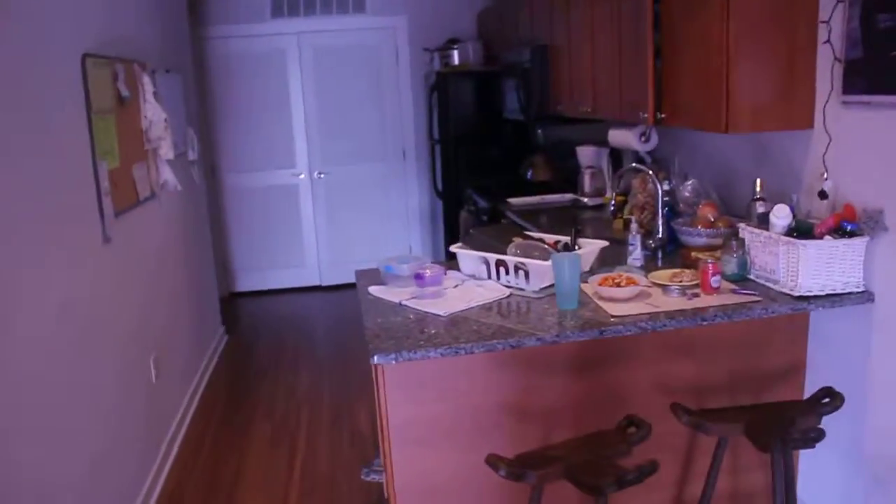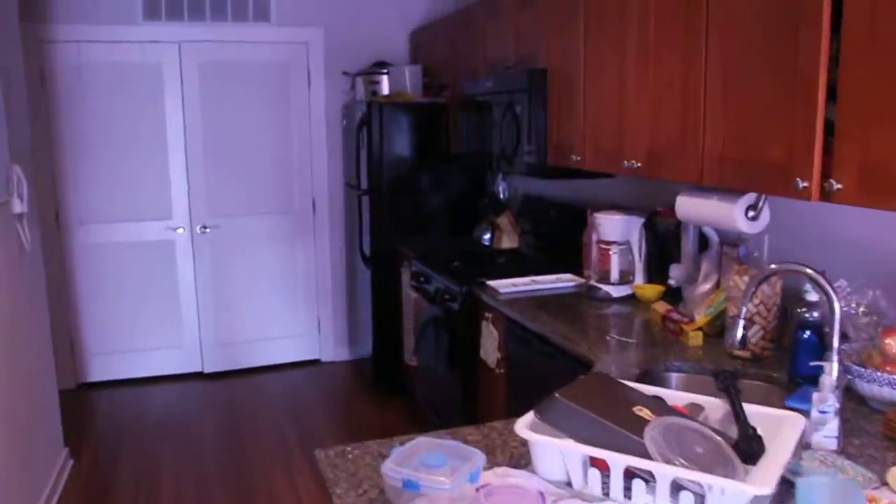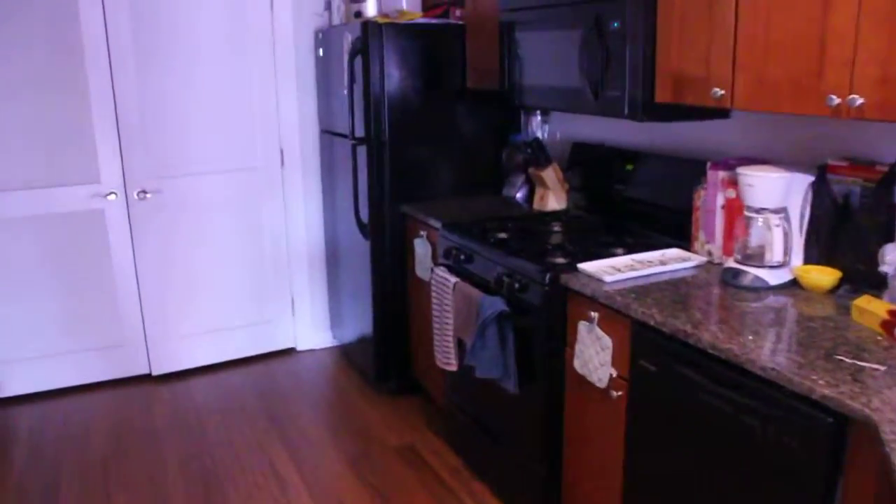As you spin around you can see the kitchen. New countertops, new cabinets, dishwasher.